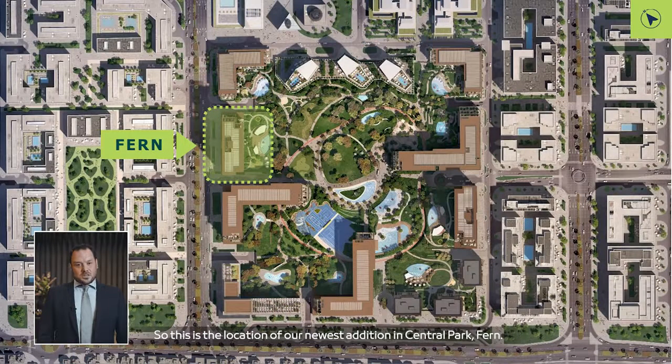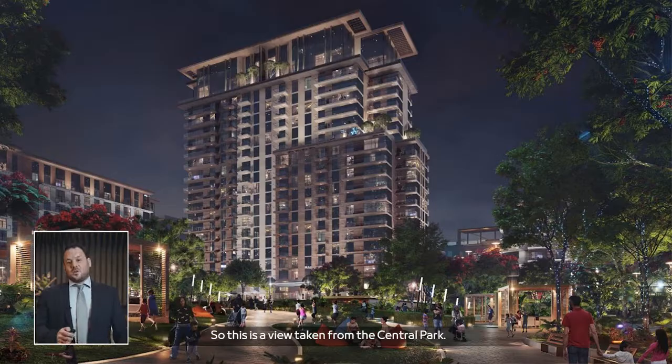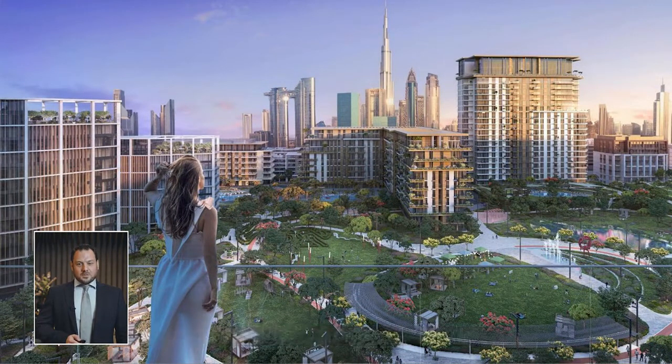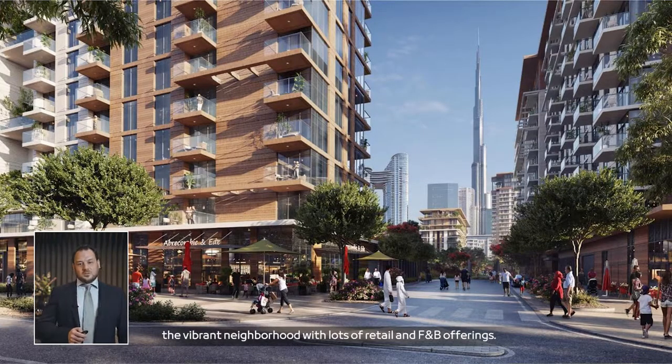This is the location of our newest addition in Central Park, Fern. It's adjacent to our recent launch, and you can clearly see the wide distance in front of the building overlooking Central Park. On the high levels, there will be fantastic views towards the sea. This is an overall view of the new building as seen from Central Park — the views that our future residents will be looking over to. A view from the balcony captures the full Central Park in downtown Dubai, and from the main street you can see the vibrant neighborhood with lots of retail and F&B offerings.